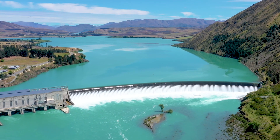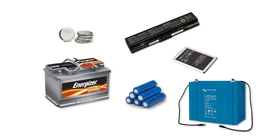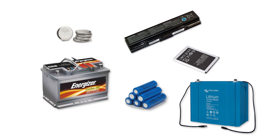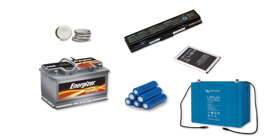Unlike the large power grid, which only has options like dams for energy storage, there are many choices for small-scale direct current energy storage devices, ranging from small to large capacities and various materials. Below, we will introduce battery storage devices for storing DC electricity based on their types, capacities, and voltages.